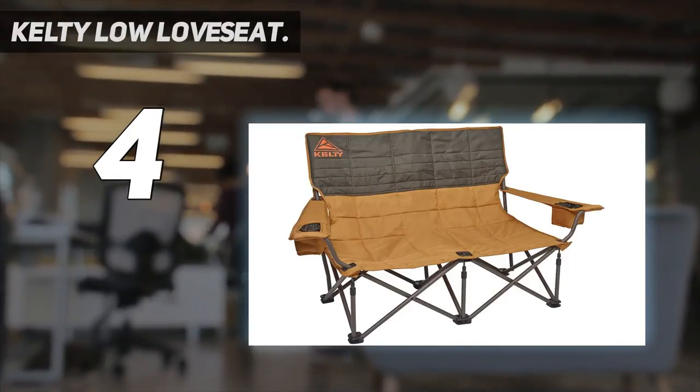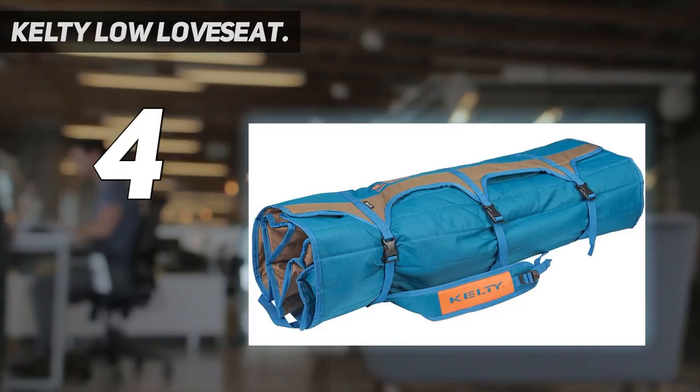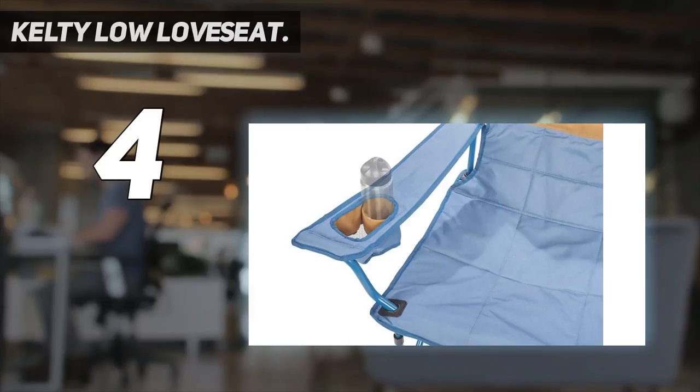Trade-offs include a heavier weight and noticeably larger packed size. But if you want a double chair and don't mind the inherent compromises, the Low Love Seat is well made and fun. For another popular option in this category with a higher weight capacity, check out the Mountain Summit Gear Love Seat.